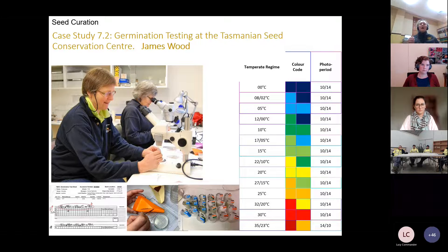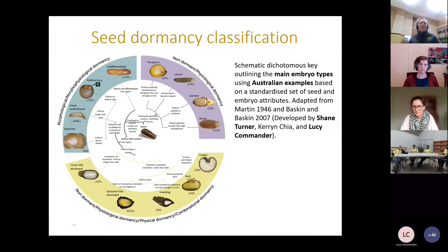James Wood put together a terrific case study for setting up ongoing germination testing at the Tasmanian Seed Conservation Centre, with color-coded temperature regimes, long-term recording methods, and guidance for using volunteers — a really good example of how to set up an ongoing system for capturing germination data. Not all seed germinates readily, and the two most common types of dormancy are physical — seed coat related — and physiological — embryo related. Physical dormancy describes seeds with a hard seed coat; physiological dormancy refers to seeds where the embryo possesses a physiological inhibiting mechanism that prevents radicle emergence.